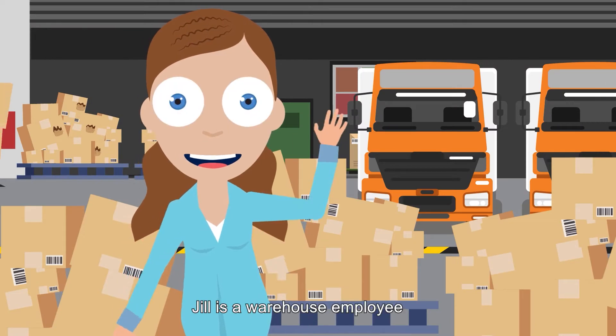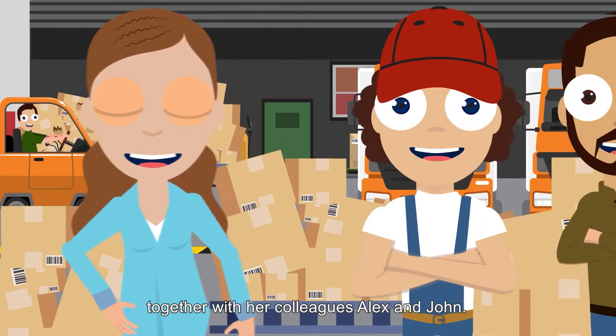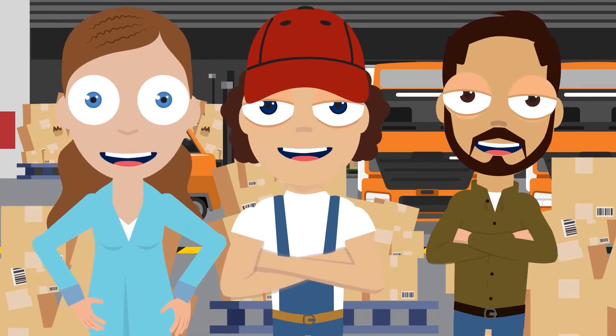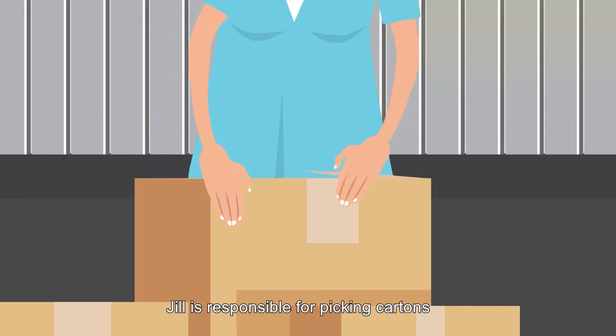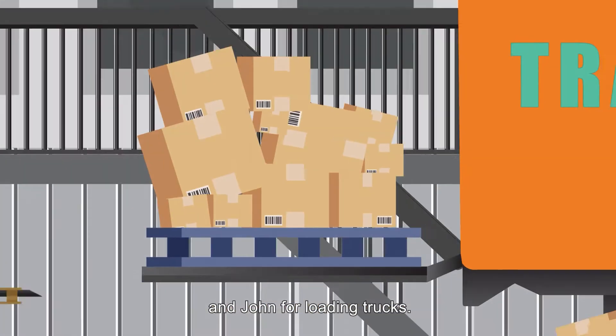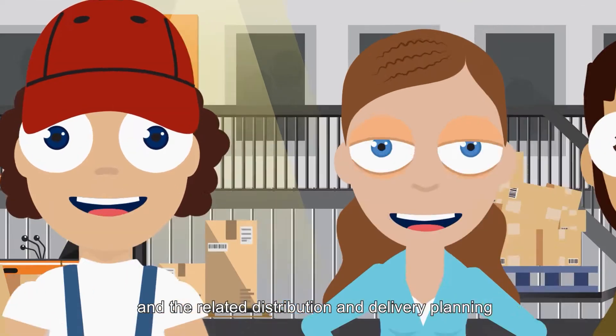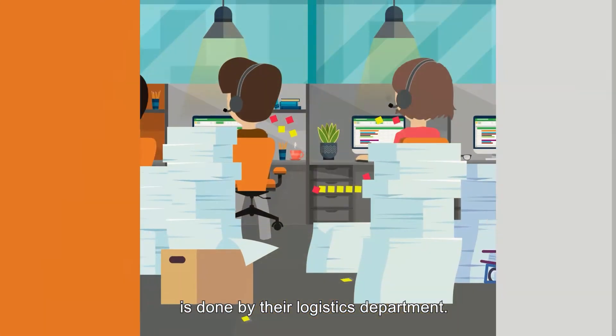This is Jill. Jill is a warehouse employee working in a large shipping warehouse together with her colleagues Alex and John. Jill is responsible for picking cartons, Alex for picking pallets, and John for loading trucks. The planning of warehouse activities and the related distribution and delivery planning is done by their logistics department.